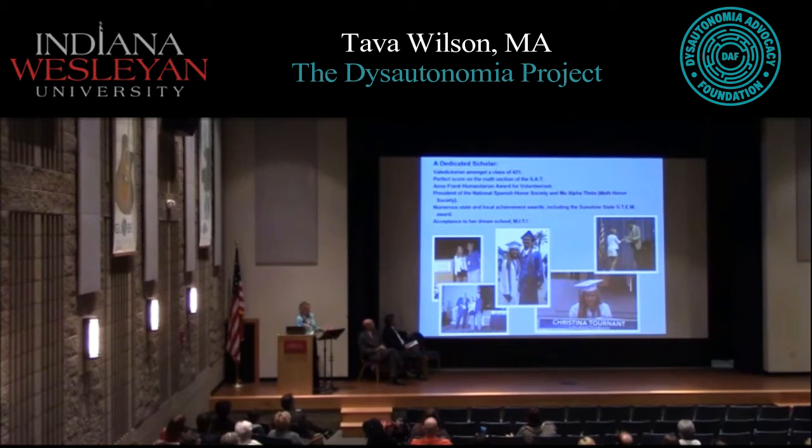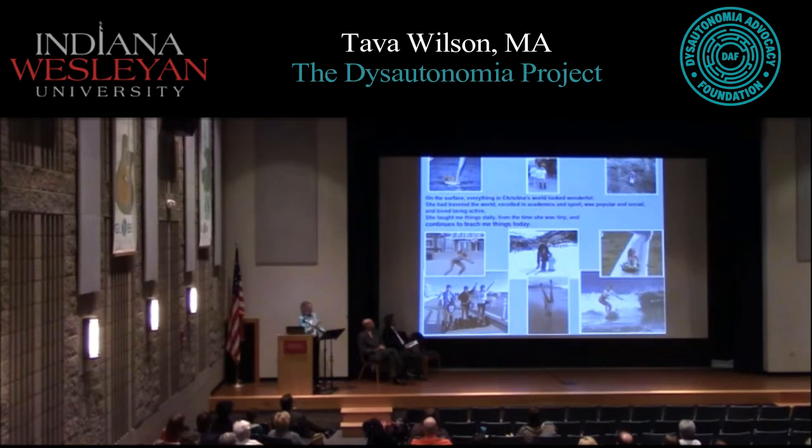Academically, everything came easily to her — especially math. She won all kinds of awards and got into her dream school, MIT. She was very excited and determined to make that dream a reality. She loved to ski and surf, wake skate and play beach volleyball — and the thing about Christina was the joy and intensity with which she did everything. She taught me things every day, and she still does.